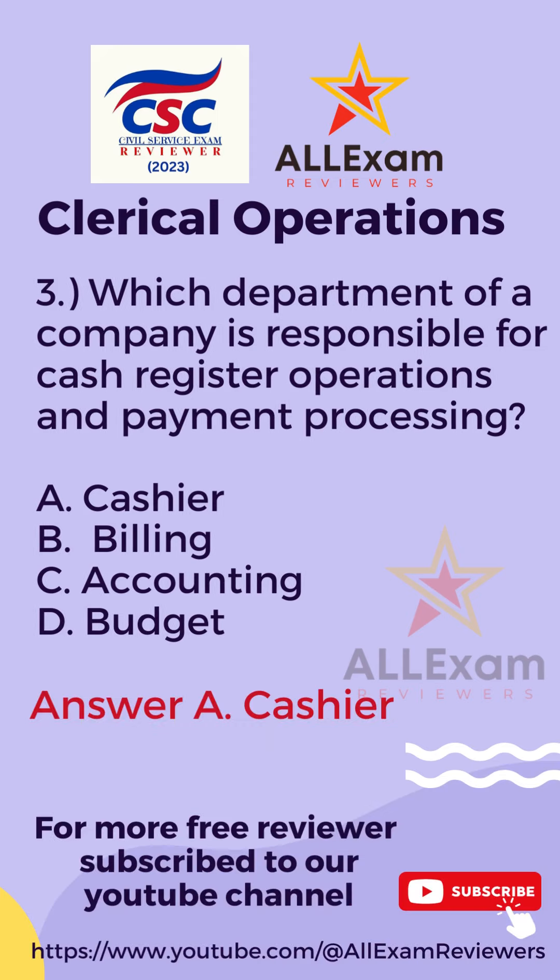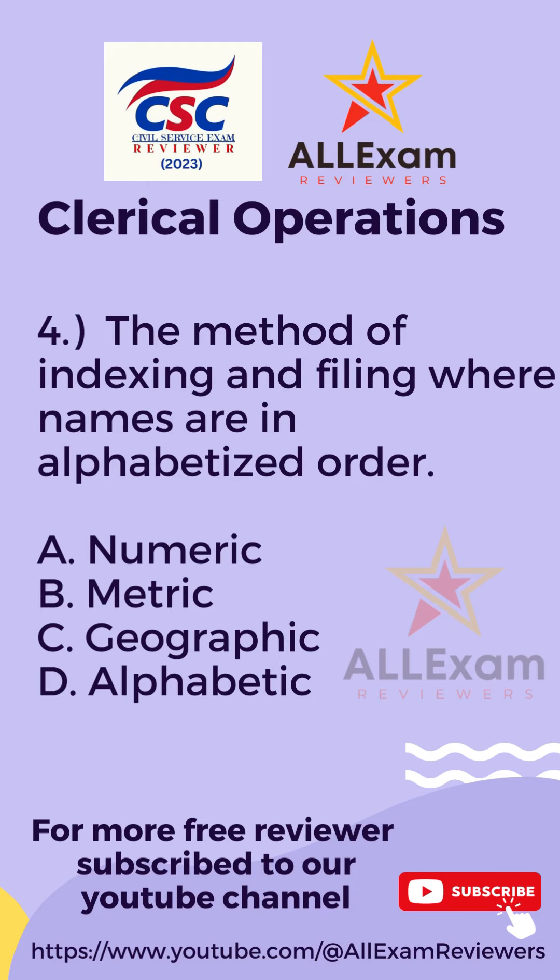The correct answer is Letter A, Cashier.